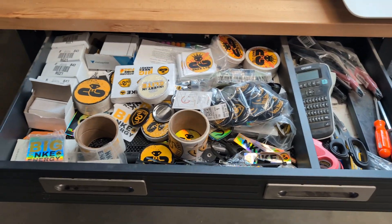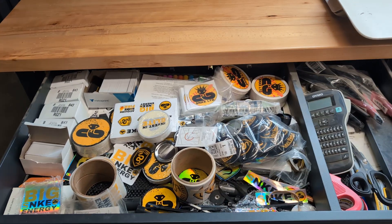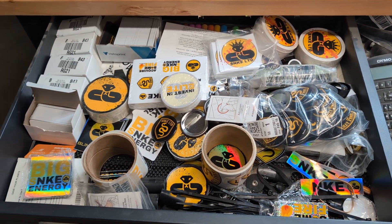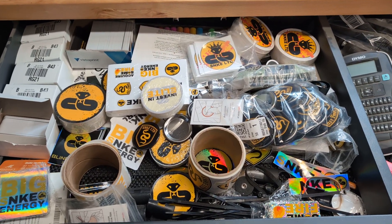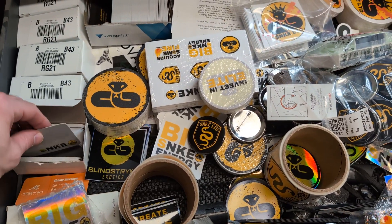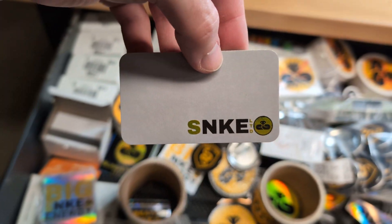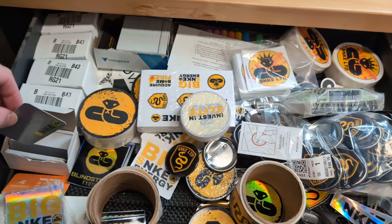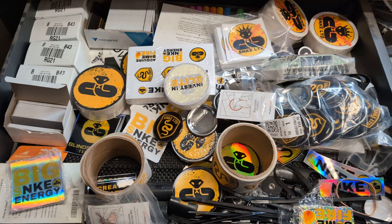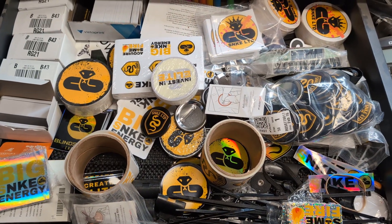All of the stickers and coasters and pins and different swag things — when you buy a snake from me, 99% of it comes from Sticker Mule. I have business cards which are from Vistaprint, which you see here. But all of the stickers and miscellaneous things like that all come from Sticker Mule.